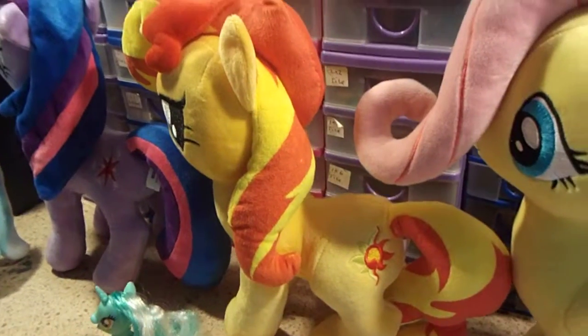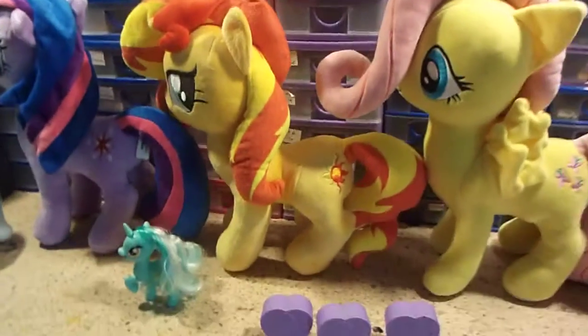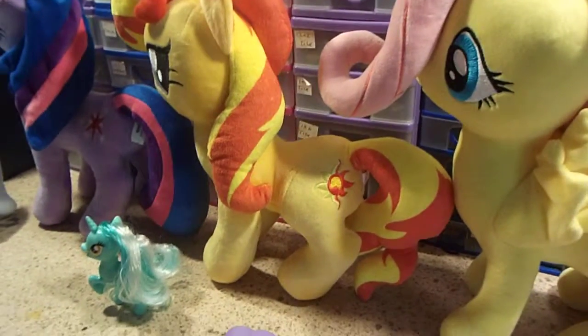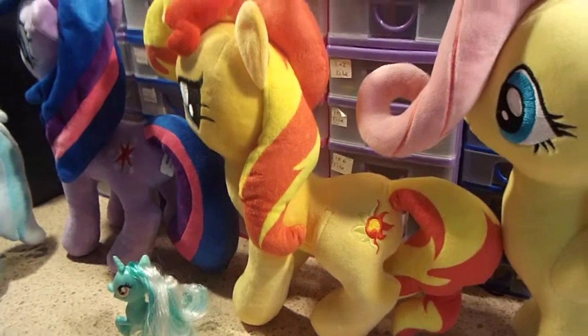Sunset Shimmer — my Sean Connery impression coming out again. That's actually quite a bit of a mouthful, isn't it, especially if you try and say her name fast. Sunset Shimmer, Sunset Shimmer, Sunset Shimmer — okay, I can do it when I want to.